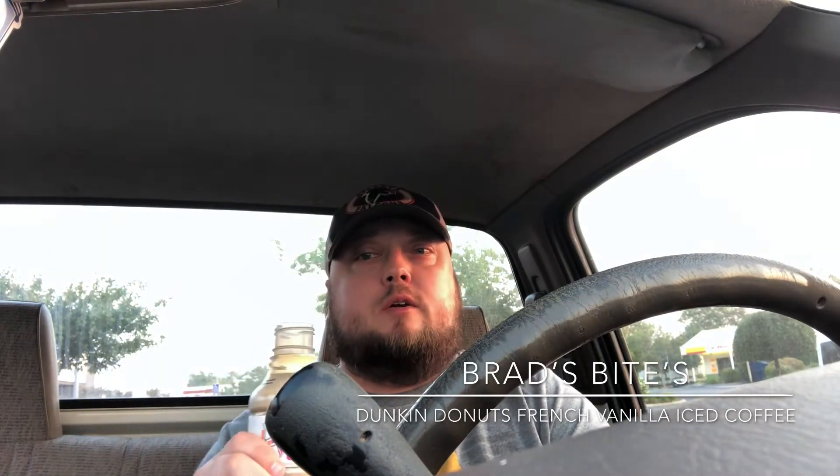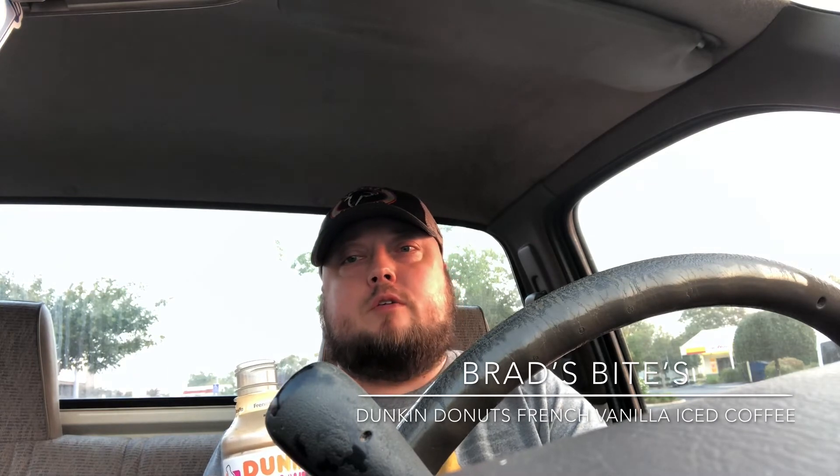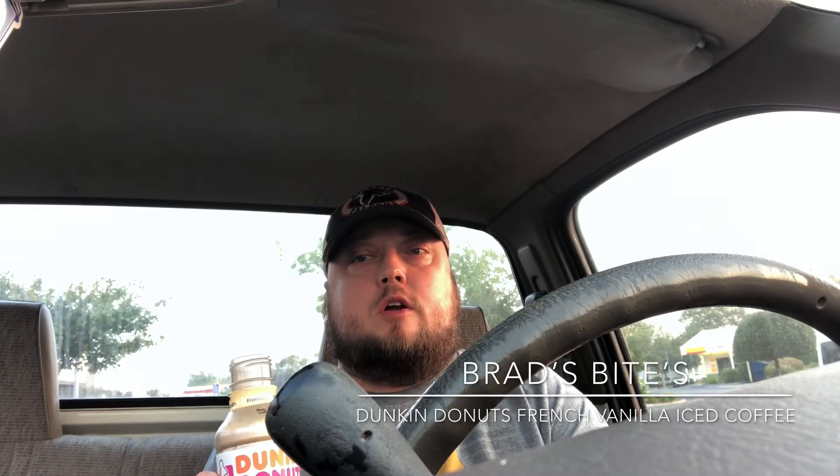It was $3.19 — overpriced — but you get 13.7 ounces. Pretty good for a coffee drink, it's up there. I wouldn't say it's as good as Starbucks coffee drinks or anything you'd get at Dutch Brothers.